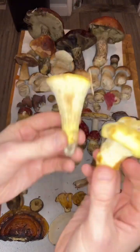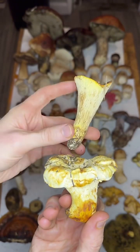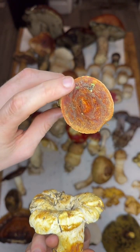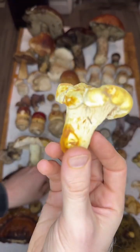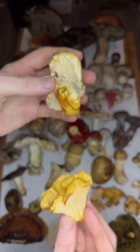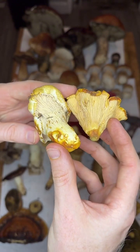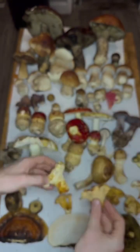We have a sort of a false chanterelle and a real chanterelle. So this is Turbinellus floccosus, and it is mildly toxic. Some people eat it in India and Mexico, but that red part is where a lot of the organic acid that screws with your kidneys is located. These are pretty meaty and solid, but people don't normally collect them. Whereas people do collect chanterelles — so we have Cantharellus subalbidus, the white chanterelle, and Cantharellus formosus, the yellow chanterelle. These are two of my favorite chanterelle species to find on the coast this time of year. This one's meaty and a little bit better than this one, but they're both delicious.